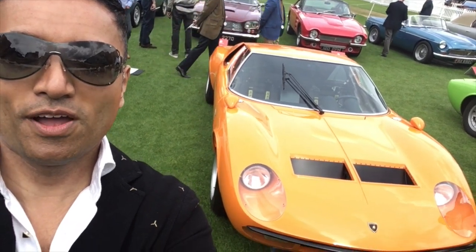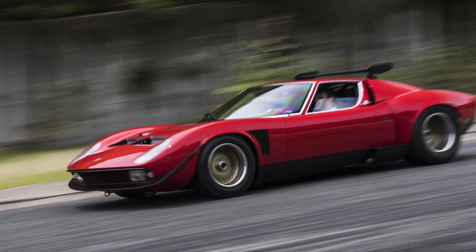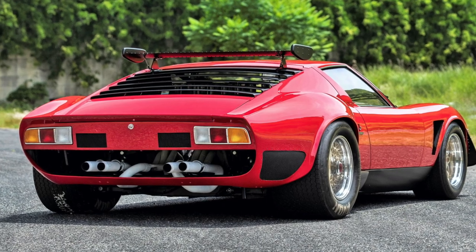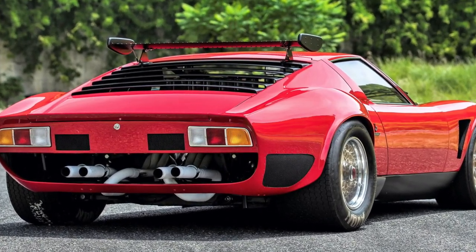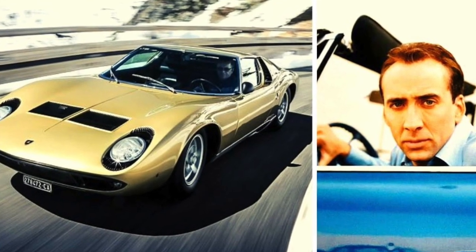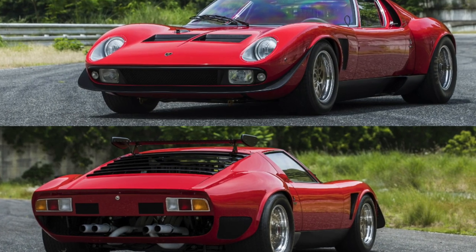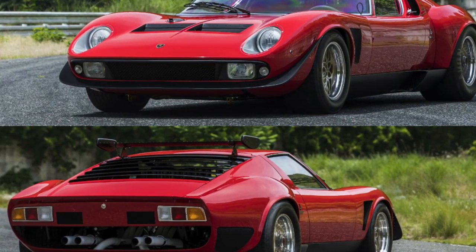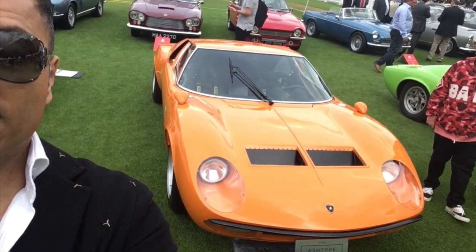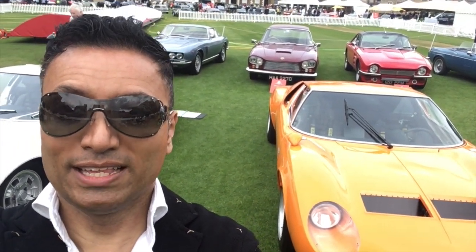The next Miura behind me is the Miura Jota. There's a little bit of controversy — I thought there was only one Jota ever made, and it got crashed, then they made a recreation. After that, there were modifications of SVs to form SVJs by the Merman Brothers. Nicolas Cage owned an SVJ version and then sold it on. This version doesn't have the bumper extensions I thought the original Jota had. This car was heavily developed by Bob Wallace to be a much more racing-oriented version of the Miura — and Bob Wallace was the first ever Lamborghini test driver. Incredible.